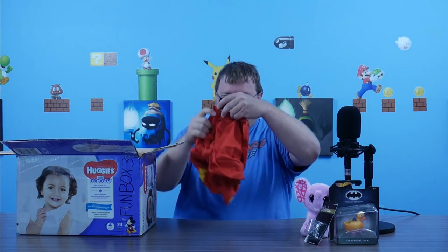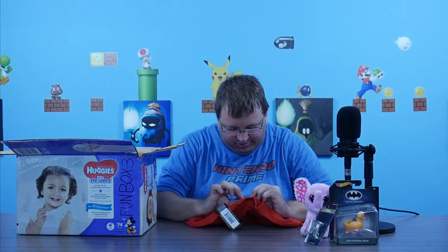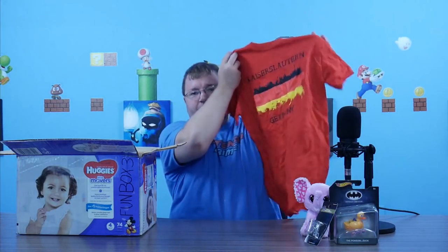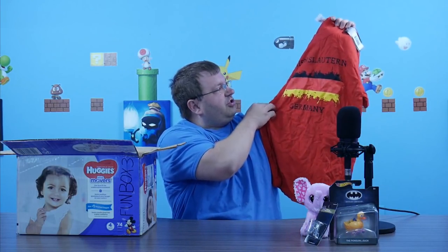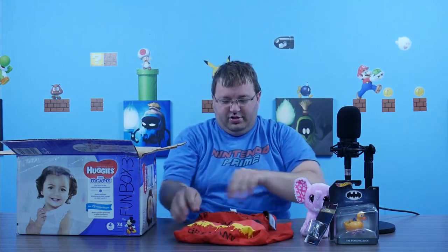Here's a shirt — definitely not my size. It's from Germany. It's a small, it's a child's size, so I guess this will be something for my daughter. For those who don't know, Michael was in the military and was deployed in Germany, so that's obviously something for one of my kids.